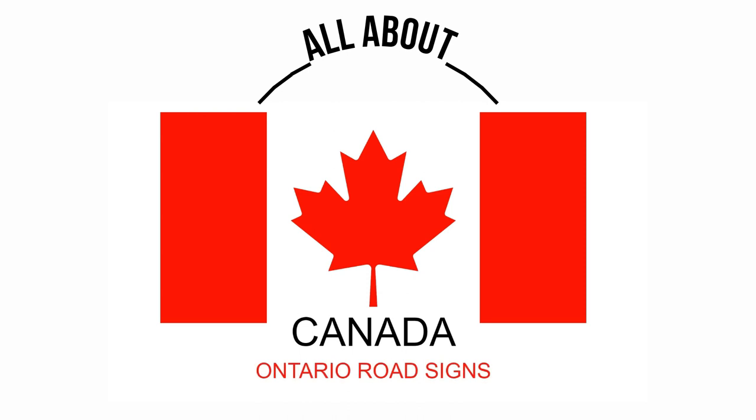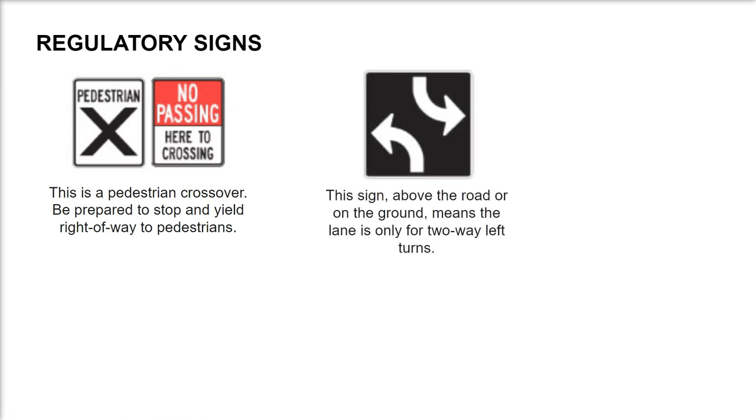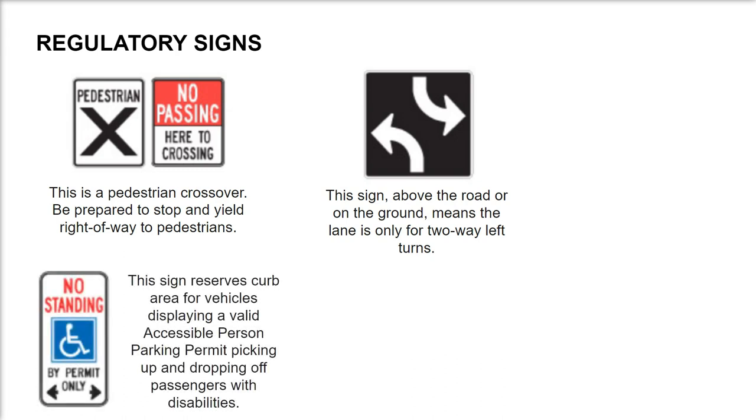Ontario road signs: regulatory signs. This is a pedestrian crossover — be prepared to stop and yield right-of-way to pedestrians. This sign above the road or on the ground means the lane is only for two-way left turns.